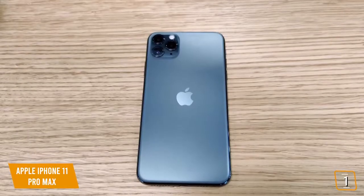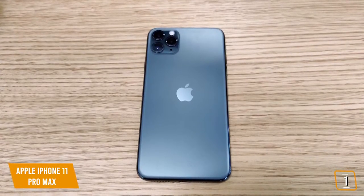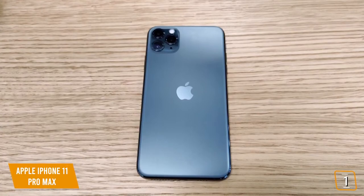If you're looking for one of the best camera phones available, the iPhone 11 Pro Max comes with a triple camera system consisting of three 12-megapixel cameras — a wide-angle and a 2x telephoto.